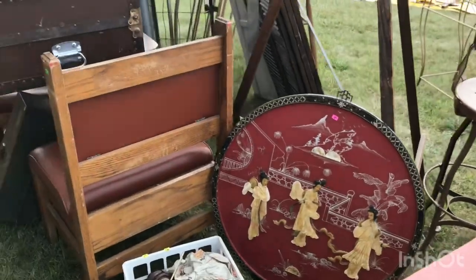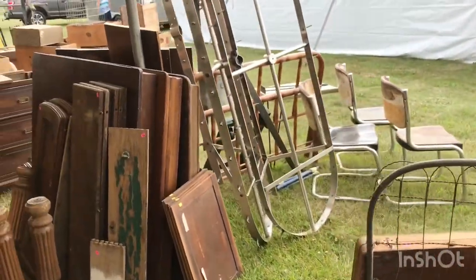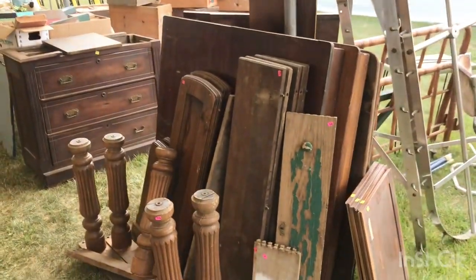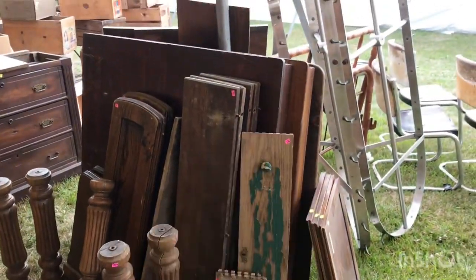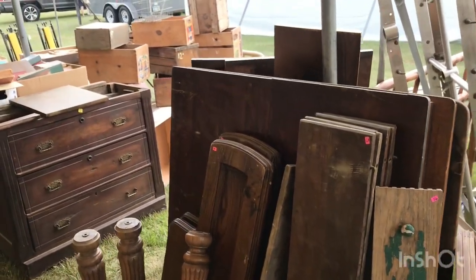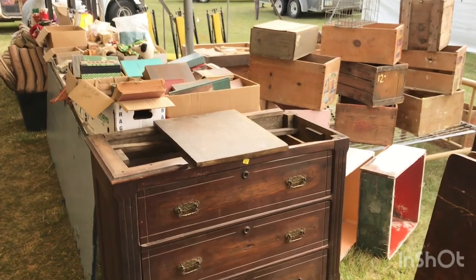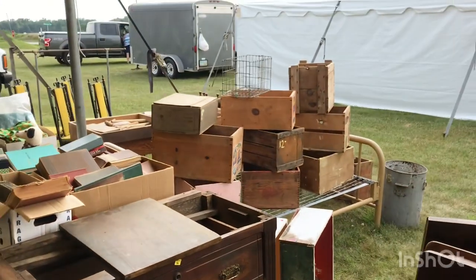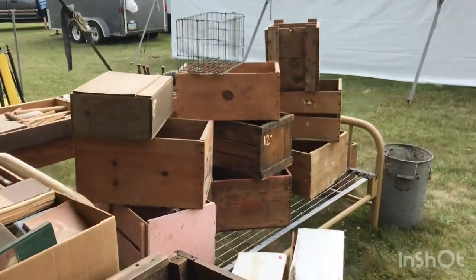There's a little Asian-themed piece for $15. Looks like some parts for tables — he's got the actual tables behind them. We're a little early so not everything is set up yet, but make sure you stop in and check his stuff out. He's got a lot of nice crates over here.